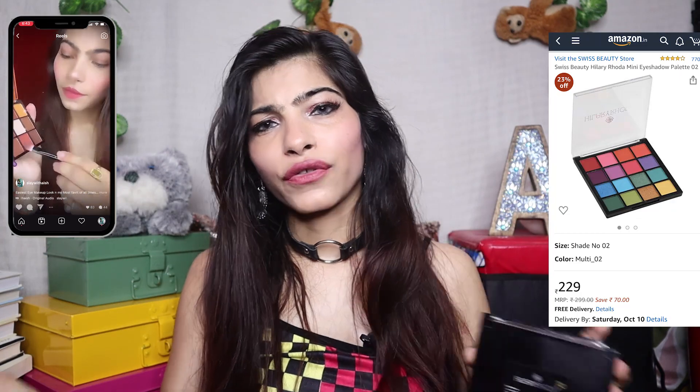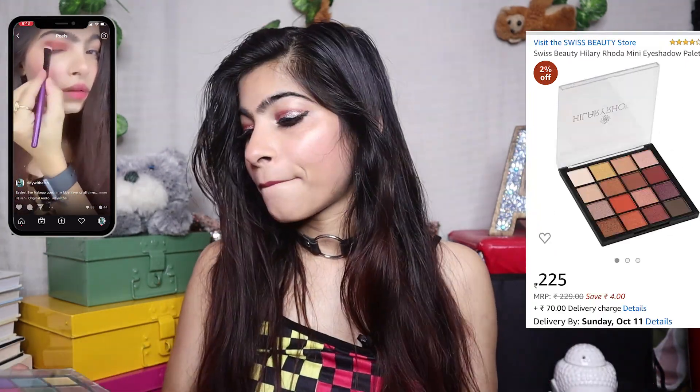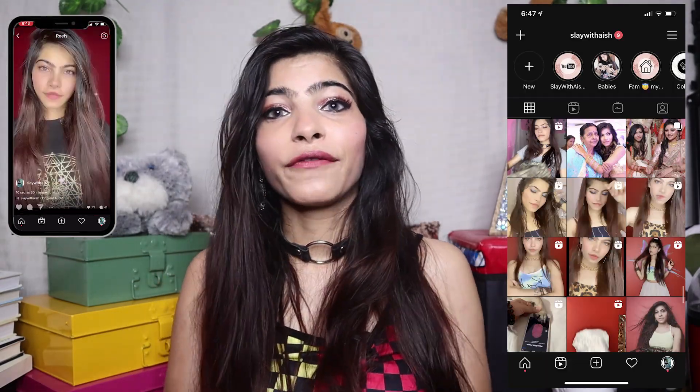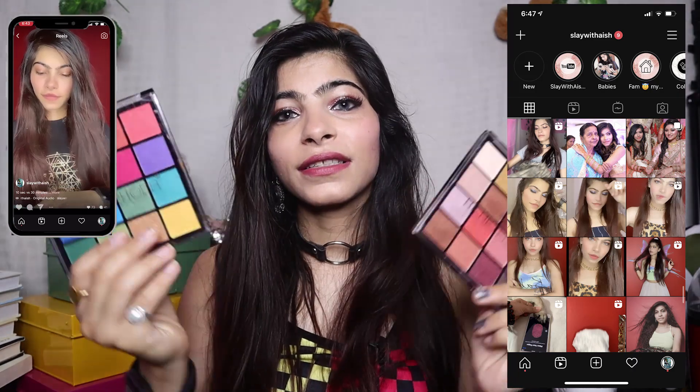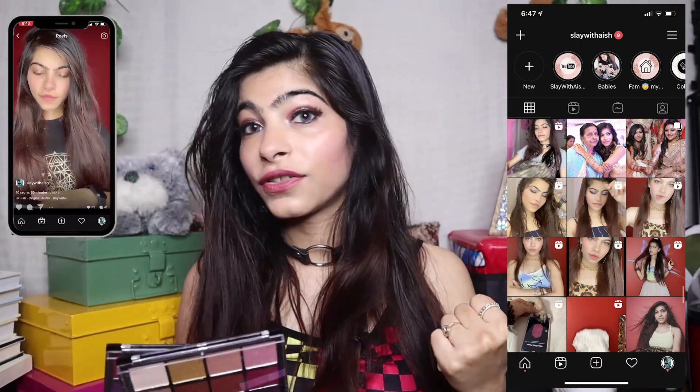You will get all the products — links are in the description box, and the prices will be shown on screen. I've tried both palettes and they are pretty good. The pigmentation is pretty good, but there is a little fallout, which you can expect even from expensive eyeshadow palettes. If you are a beginner, this is definitely a worthwhile buy. I've created a few looks on my Instagram, so please follow me there — I've added a lot of reels and there will be more looks.